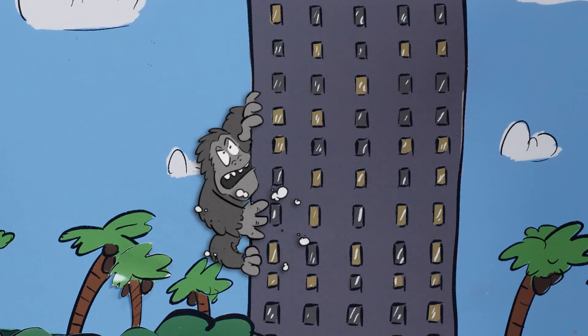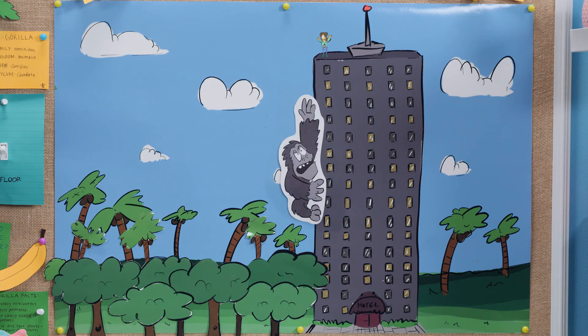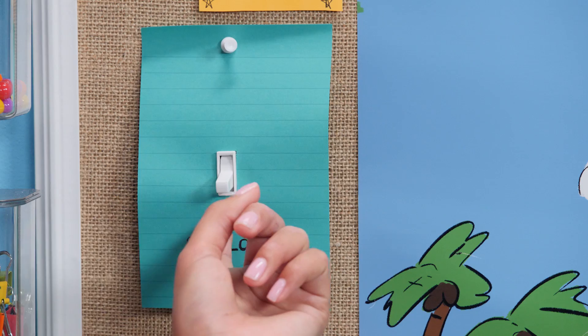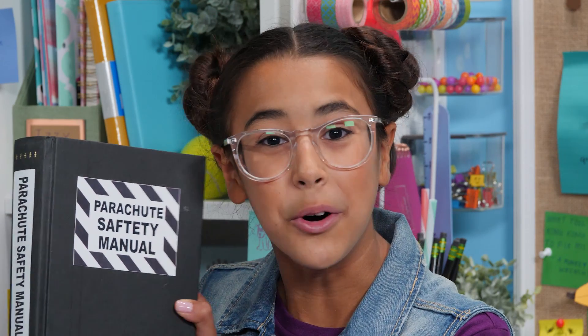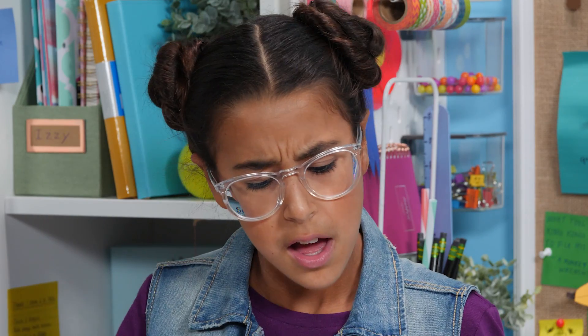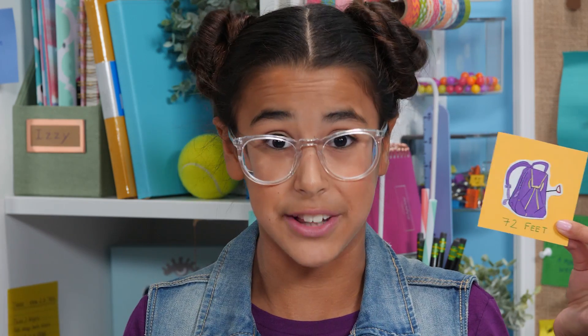Too bad she didn't pack a banana in her lunch. To get away, she's gonna need to use a parachute. King Kong is currently at the top of the building. According to this parachute safety manual, Anne has to pull her parachute no lower than 72 feet off the ground in order to safely land.